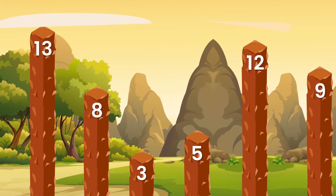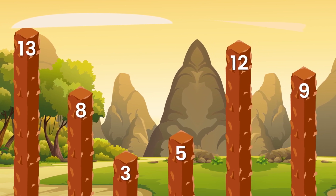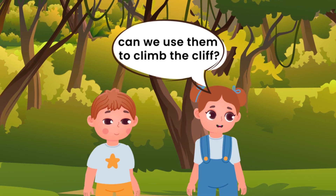Look! There are a few rocks with numbers on them. Bhanu, can we use them to climb the cliff?